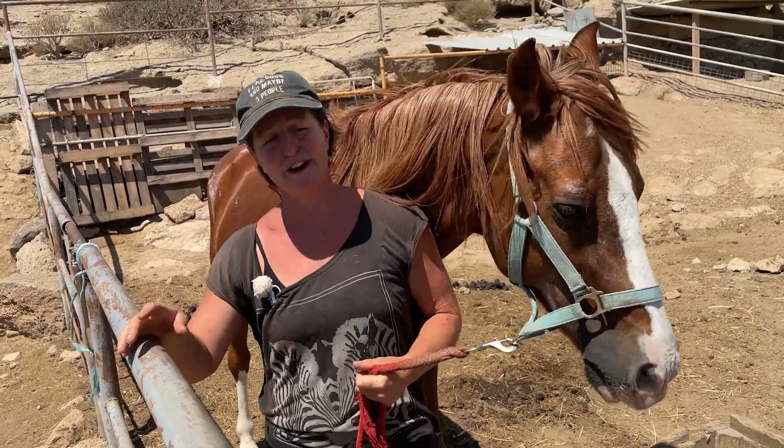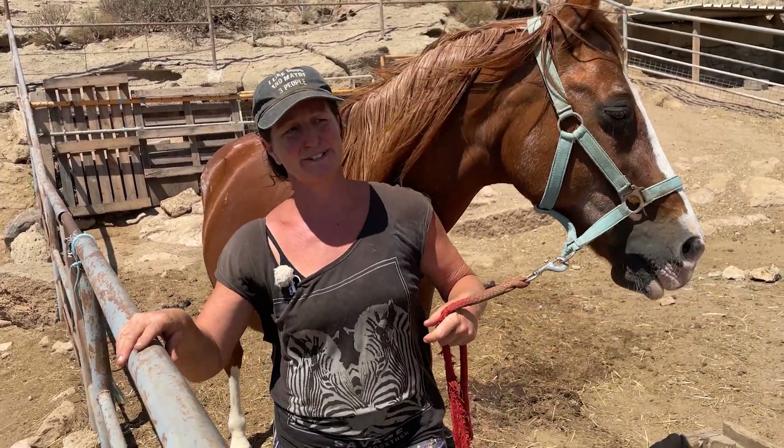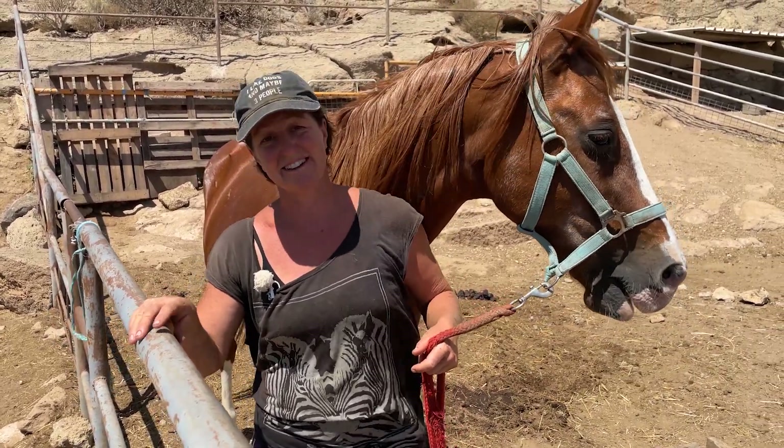After the age of twenty-five, it's very hard to tell how old a horse is. And most of our horses here are over twenty-five.